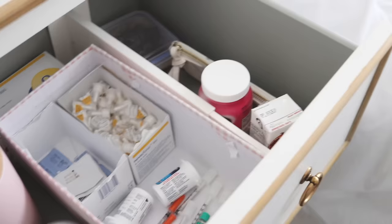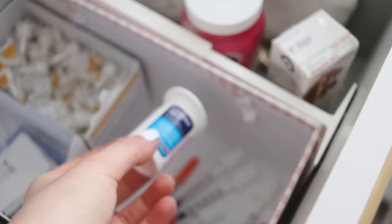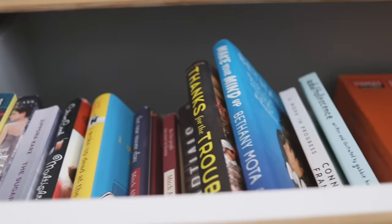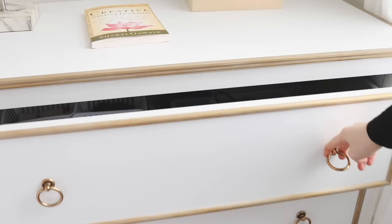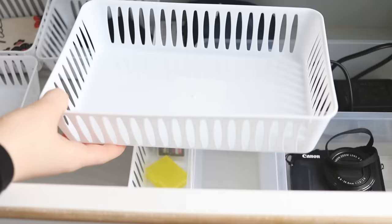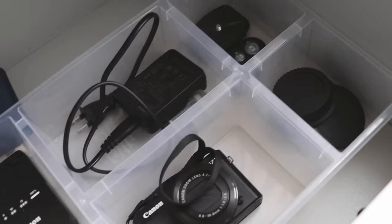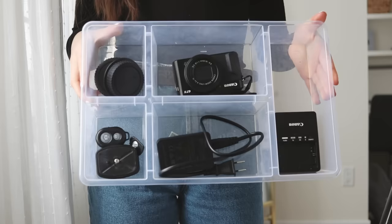My next tip, if you have drawers and bins, is to group like items. In my drawers, I have one category for each drawer. The first one is diabetes supplies; the second one I keep books and a little bit of random things. In the third one I keep my camera equipment — SD cards, vlog camera, camera chargers, little tripods, and all that stuff.